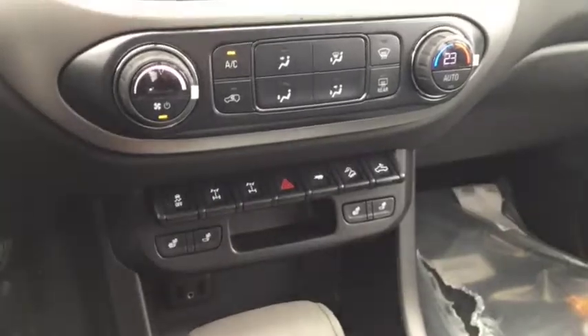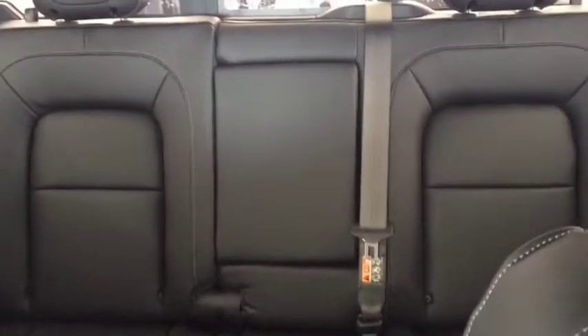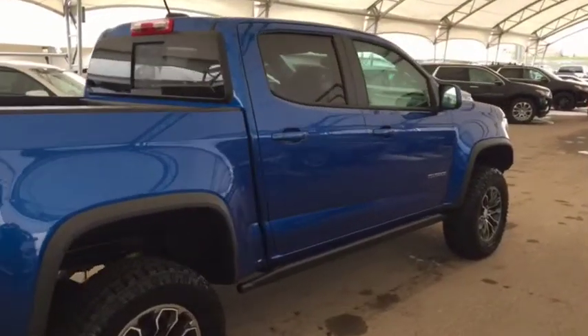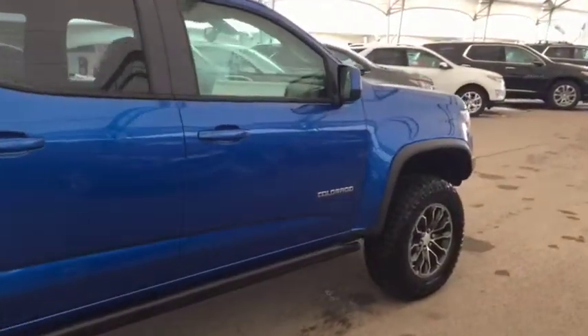Climate controls, heated front seats, USB ports, comfortable seating for five and much more. So don't miss out, hurry in or give us a call today at Davis Chevrolet to book your test drive.